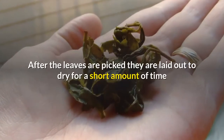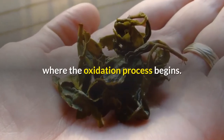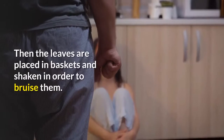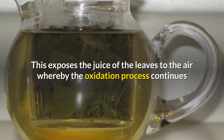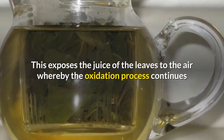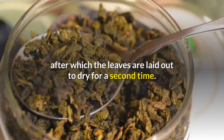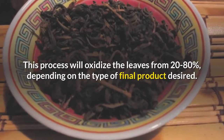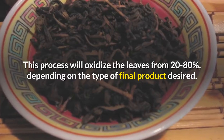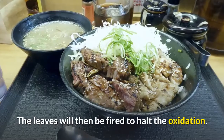After the leaves are picked, they are laid out to dry for a short amount of time where the oxidation process begins. Then the leaves are placed in baskets and shaken in order to bruise them. This exposes the juice of the leaves to the air, whereby the oxidation process continues, after which the leaves are laid out to dry a second time. This process will oxidize the leaves from 20 to 80 percent depending on the type of final product desired.